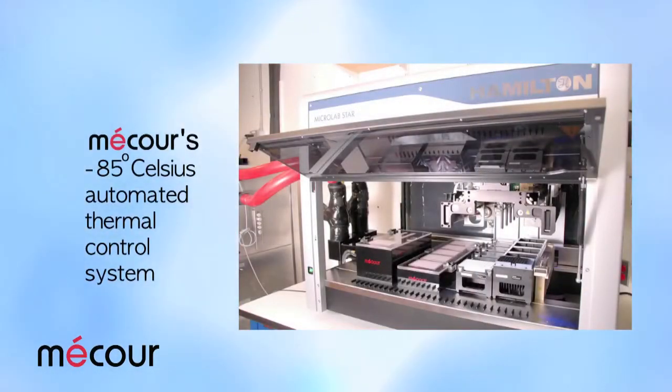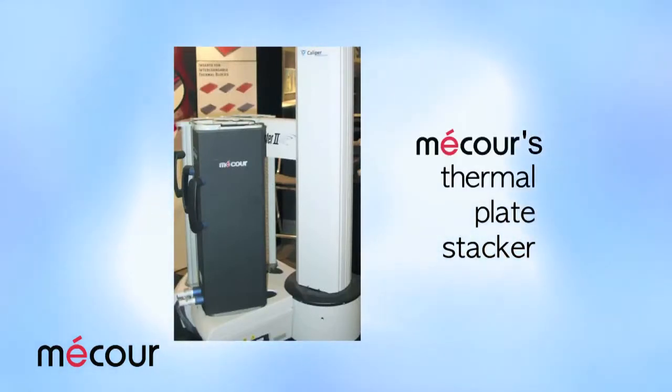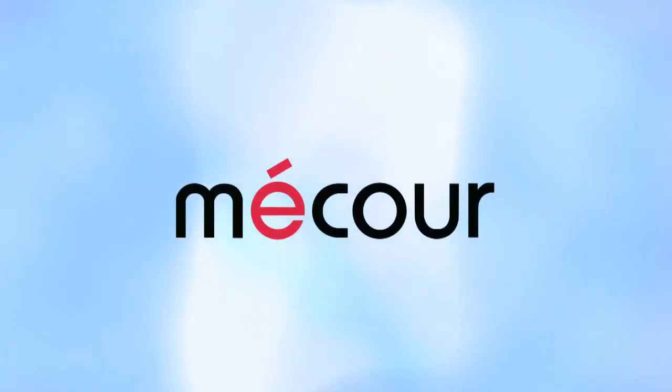MAKOR has a thermal control solution for you. Today's advanced laboratory technology demands equally advanced thermal control solutions. Call MAKOR today.